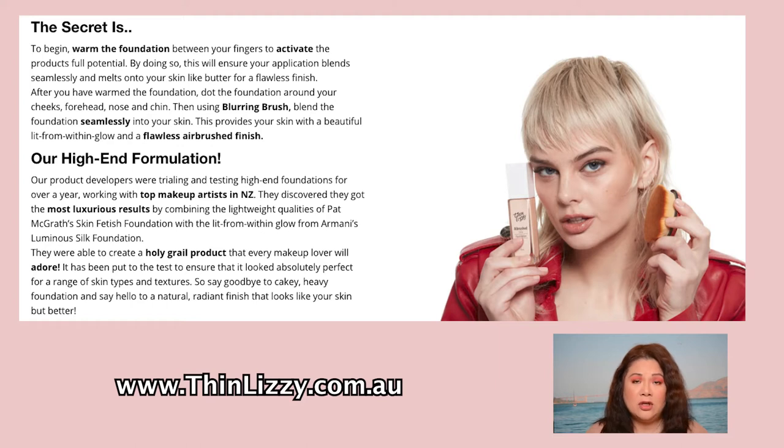They discovered they got the most luxurious results by combining the lightweight qualities of the Pat McGrath Skin Fetish Foundation with the lit-from-within glow of Armani's Luminous Silk Foundation. The foundation itself feels very luxurious — very nice packaging. The lid is a very hard case and it's made from glass. It also comes with a pump, which I love — it's easy to use and hygienic. Swatching it on the back of my hand, you can see it's a little runny but has no fragrance.